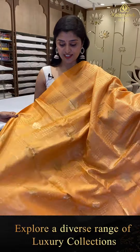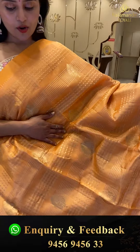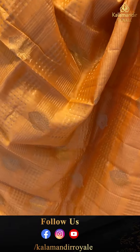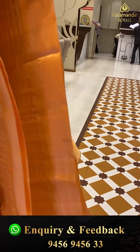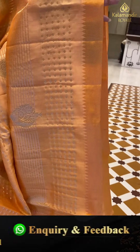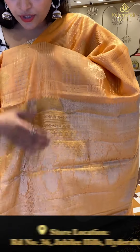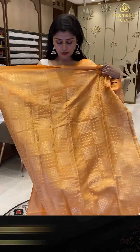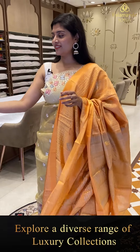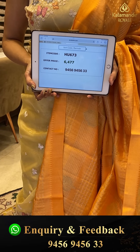A gorgeous peachy orange color saree — very very elegant and decent. This is horizontal pattern matka silk saree with silver zari leafy patterns and golden butta. Top and bottom borders have satin borders with temples. Here is the gorgeous pallu and a nice blouse. Saree pricing — HU-673, offer price 6,477.